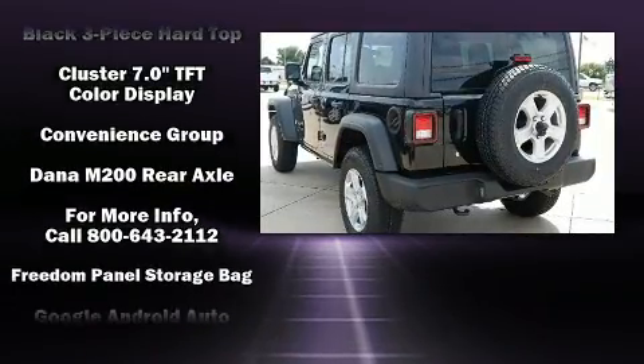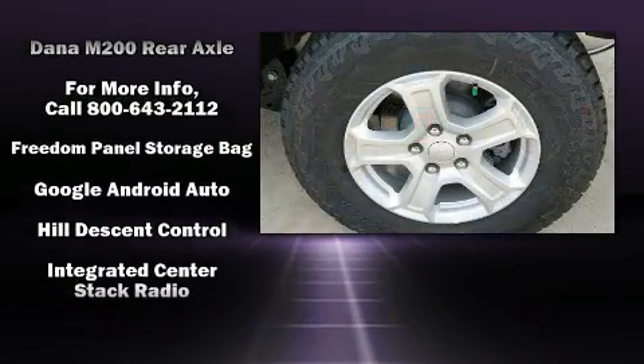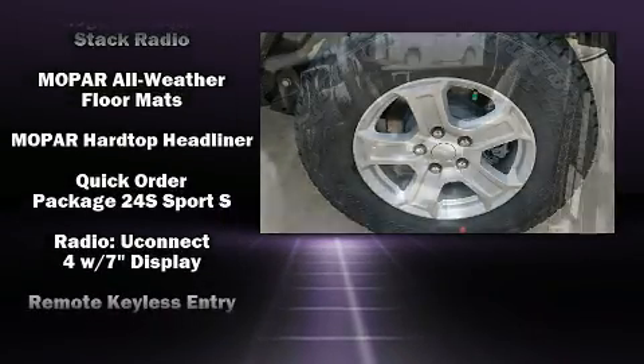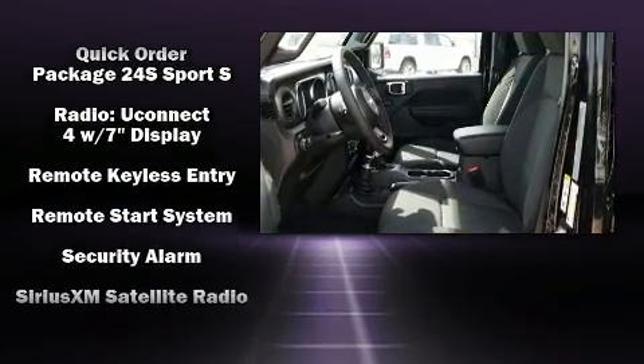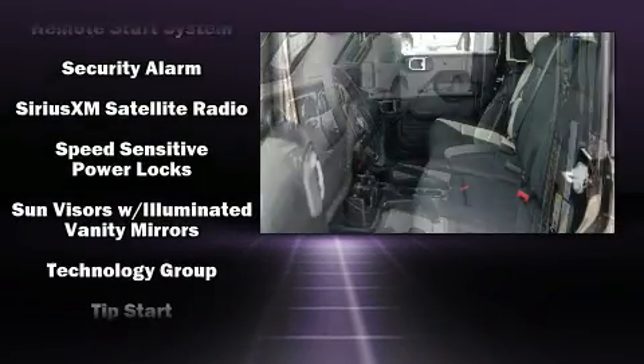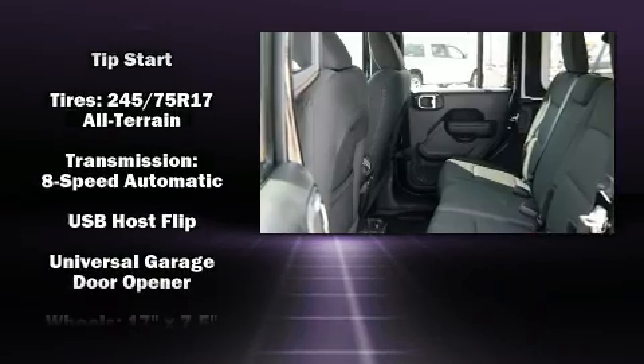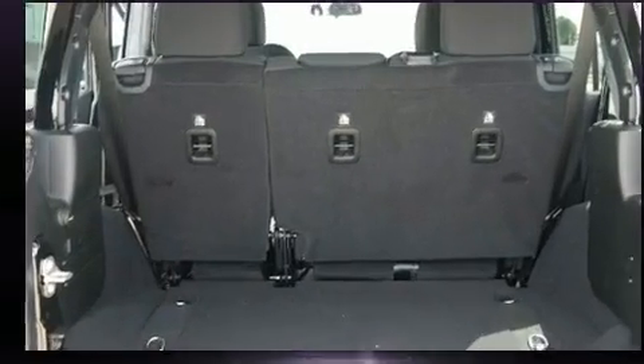Jeep ensures the safety and security of its passengers with equipment such as dual front impact airbags with occupant sensing, integrated rollover protection, traction control, a security system, and four-wheel disc brakes with ABS. Brake assist technology provides extra pressure when applying the brakes.